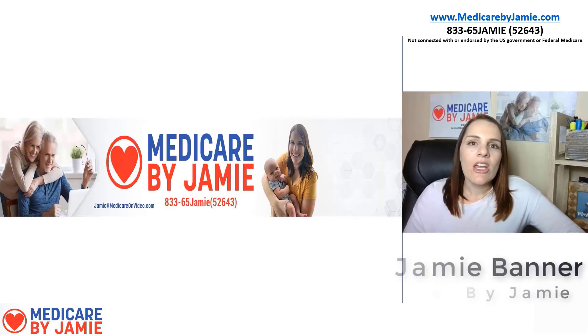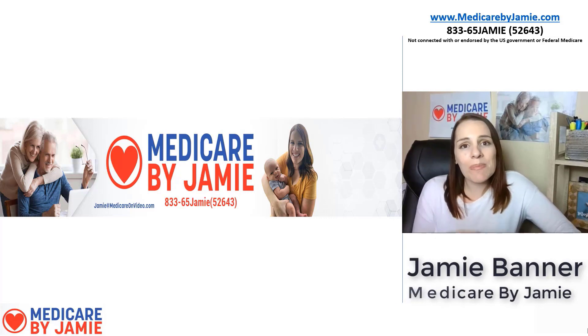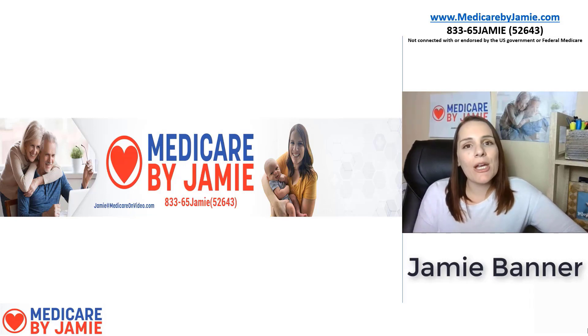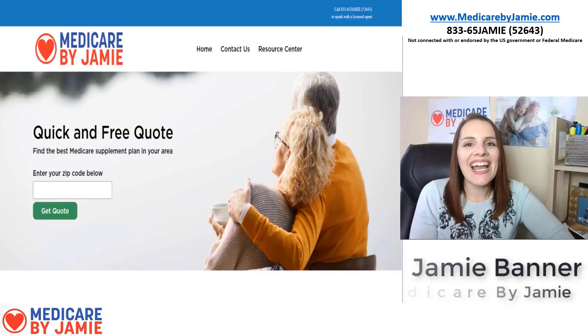I hope this video explained a little bit about this hidden plan and why it really shouldn't be hidden — because it's such a viable option. If you have any questions, call me at 833-65-JAMIE, visit MedicareByJamie.com, or email me at Jamie@MedicareByJamie.com. If you found this video helpful, please give it a thumbs up, subscribe, and leave a comment below. I also hid a movie quote in there, so if you can tell me the movie, put it in the comments — and thank you for watching.